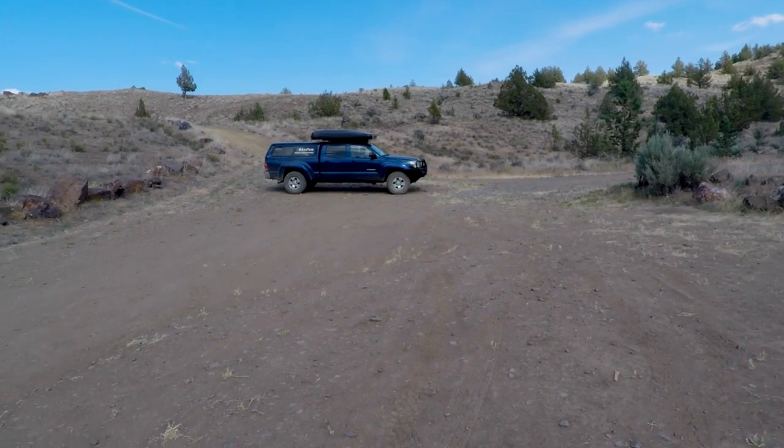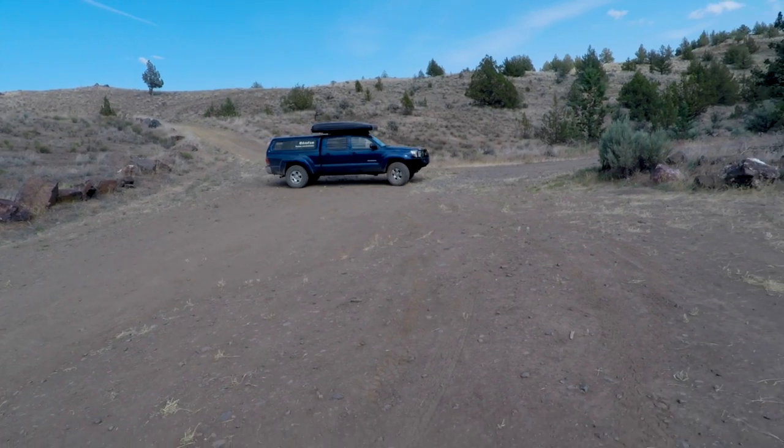And there it is — there's our camping spot for the evening. We want to make sure we get a flat spot to park so that the tent will be flat.